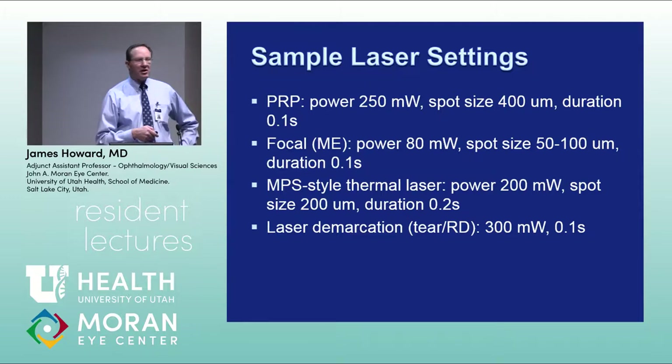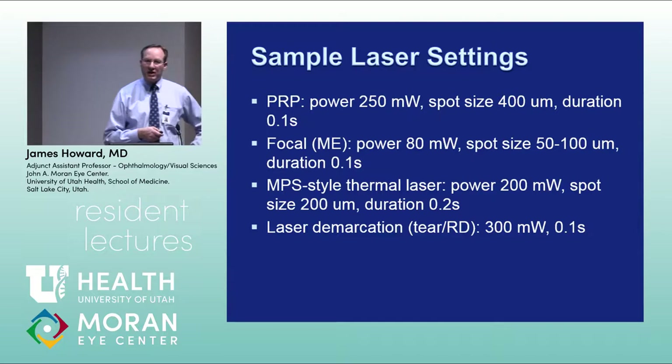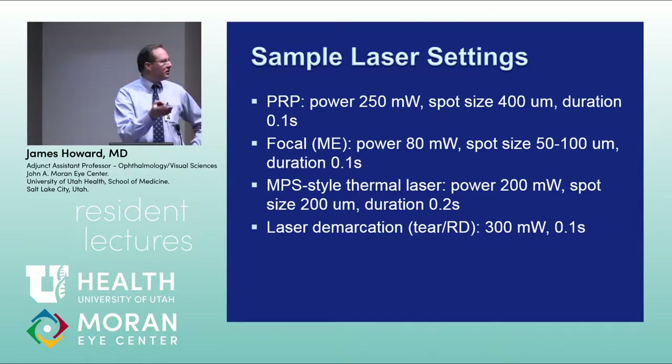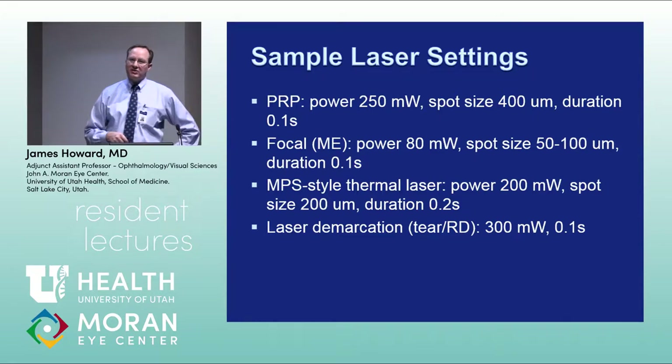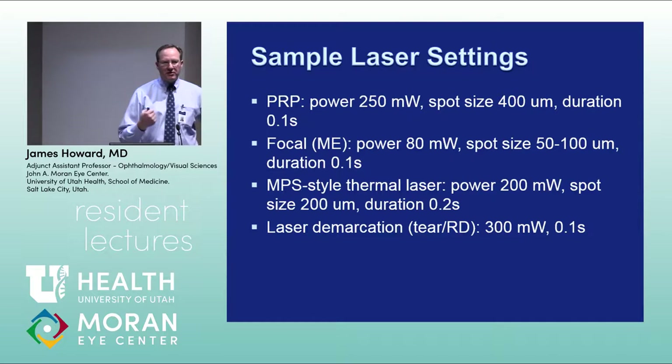For laser demarcation, start with about 300 mW and 0.1 second duration. With the Pascal laser, decreasing the duration slightly while increasing power a bit can make the treatment less painful for the patient.